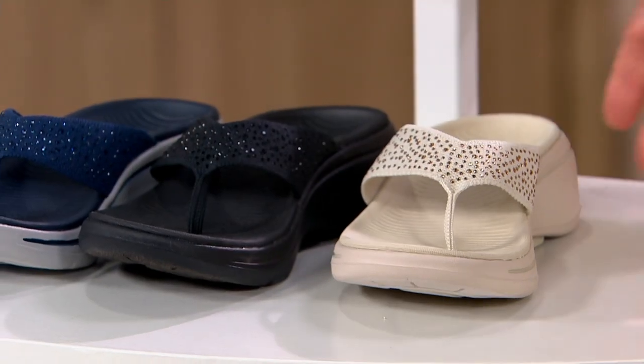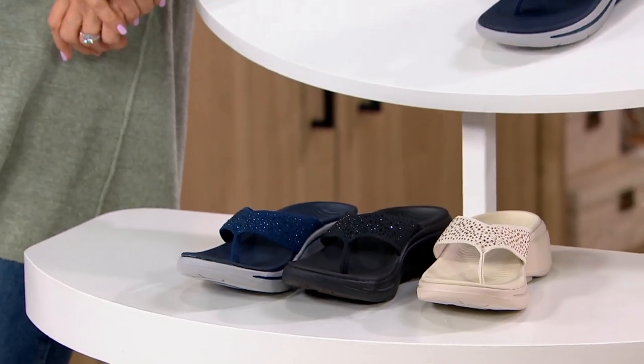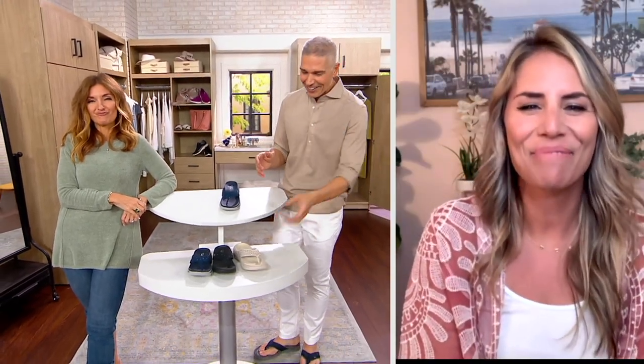Item number 476-008. Angela Bailey, whose entire family lives and breathes Skechers, joins us — it's always a pleasure to bring you on the show. She mentions comfort, comfort, comfort.